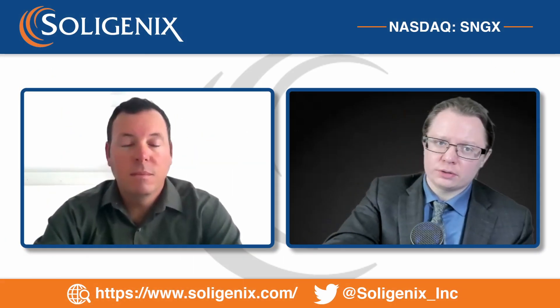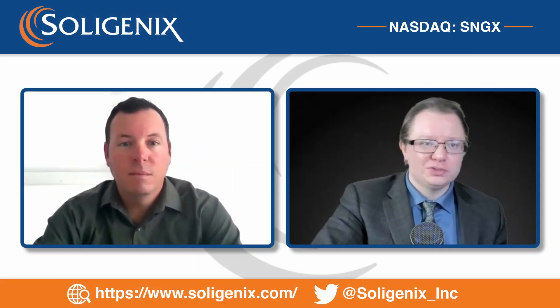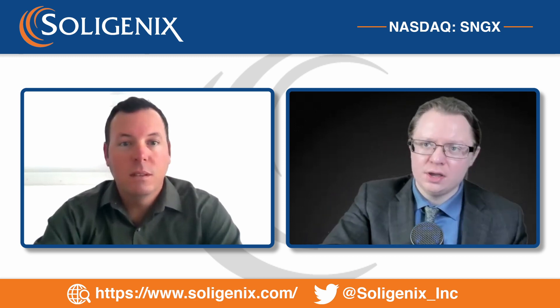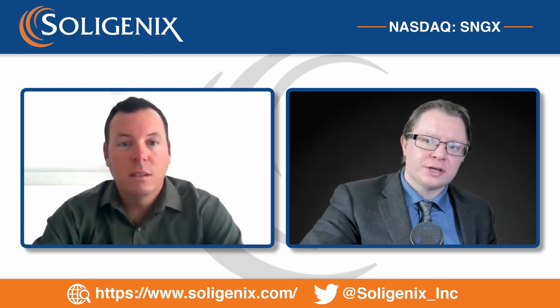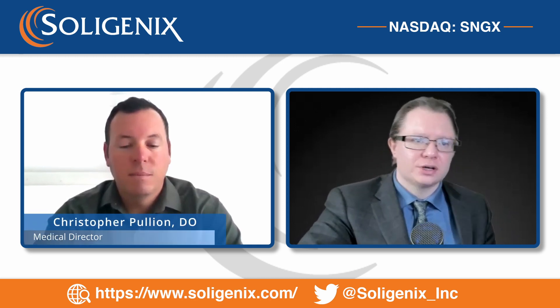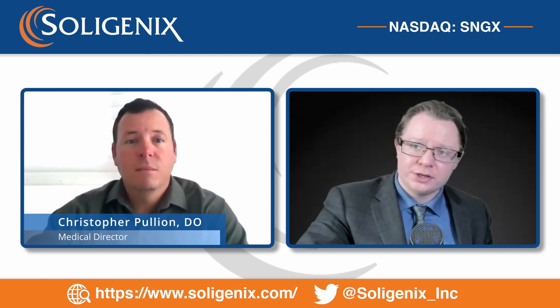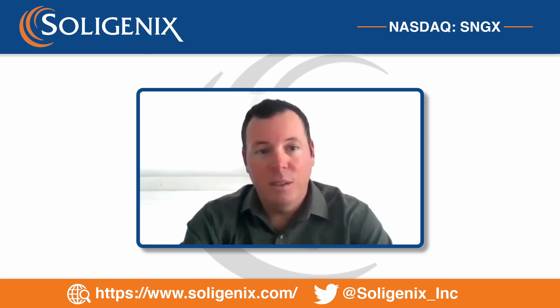Soligenix initiates a Phase 2 clinical trial of SGX-302, synthetic hypericin, for the treatment of mild to moderate psoriasis. Here to walk us through this and give us the reader's digest version of what's going on is Dr. Chris Pullian, the medical director at Soligenix. Chris, thank you for joining us today.